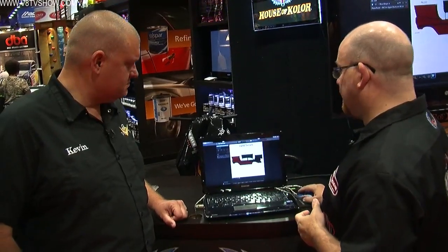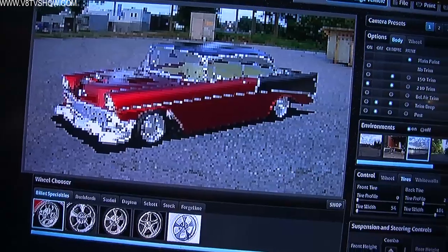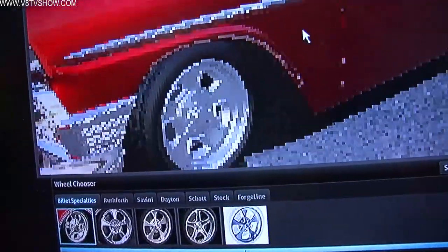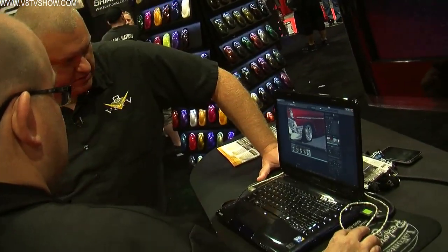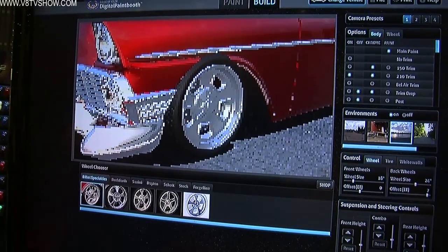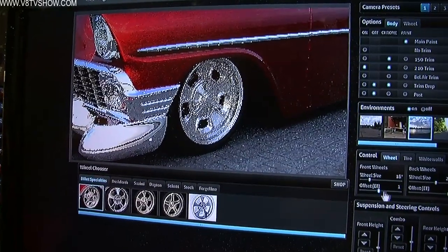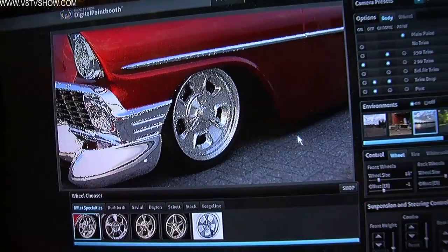What if somebody has a particular brand of wheel — an actual real product? We're working with wheel companies and will be adding them just like we're adding cars. With the wheels, we can change offsets. You can do sizes from 15 up to 18 on the front. I have control of the track width so I can bring them in, push it in or back out. We can also control tire sidewall height, so we can get big-and-littles, the whole bit.